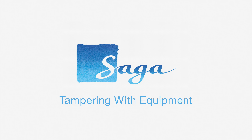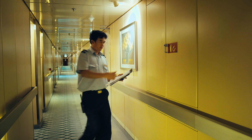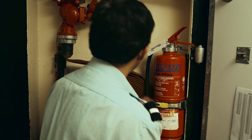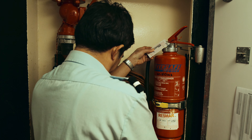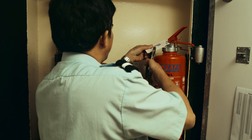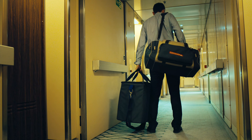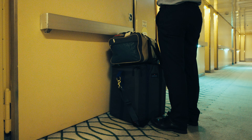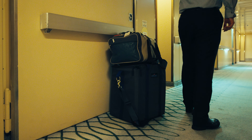Tampering with equipment. Any safety equipment, including fire and watertight doors, is of paramount importance to the vessel and all those on board. This is why it is a serious disciplinary offence to tie back or otherwise obstruct a fire door or watertight door, and the same applies to interfering with any other safety equipment.